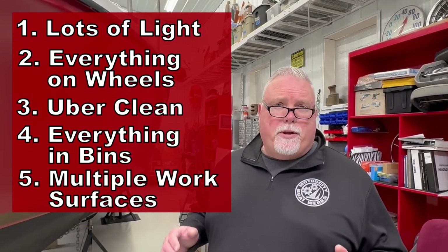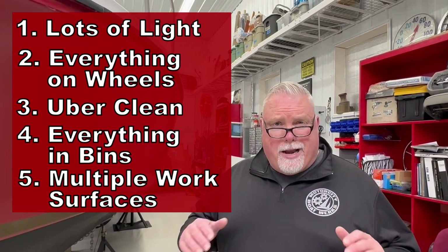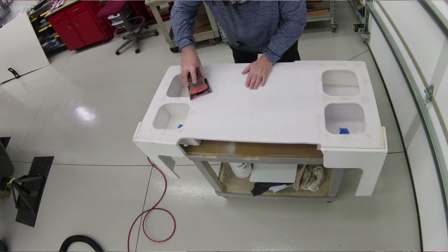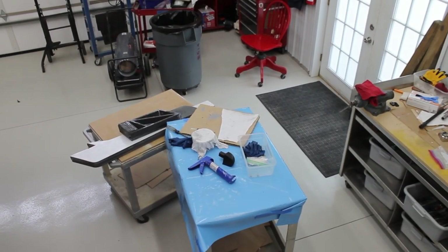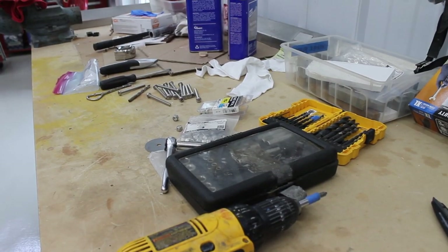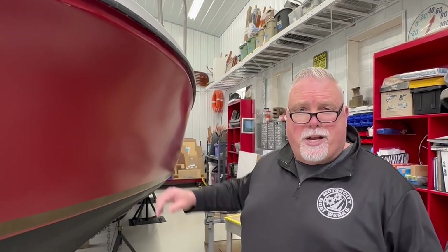A fifth design element was I wanted there to be multiple work surfaces so that I could have multiple projects going on at the same time. I might have a fiberglass project going on over here, a metal polishing project over there, a construction or assembly project in another spot, and even more painting or sanding in a different corner. By having multiple flat surfaces, I could start a project in one spot, continue another project elsewhere, and never have to worry about them getting stacked on top of each other.